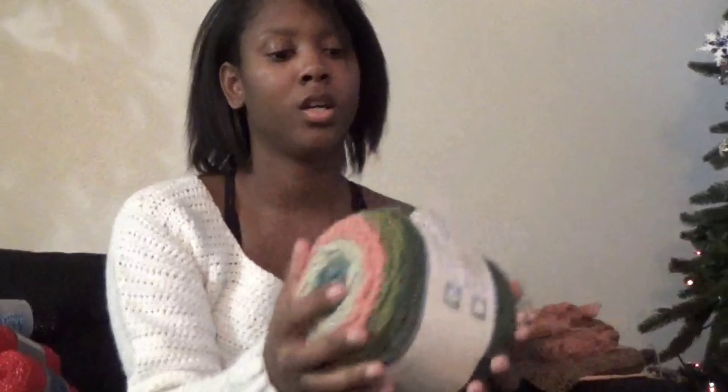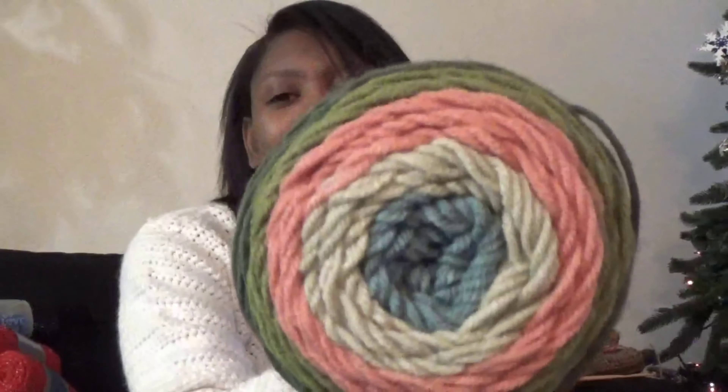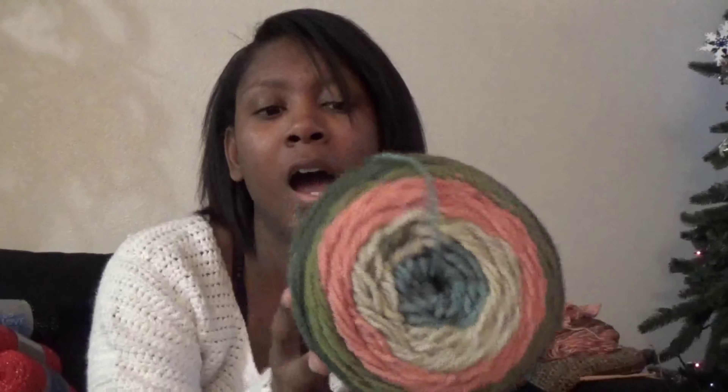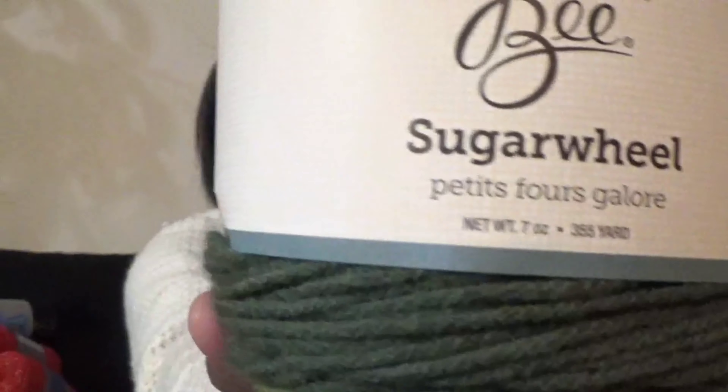Then I was obsessing over yarn cakes. This one made me think of nature — like grass, pasture, and a garden. It's called Petite's Forest Galore and comes with 355 yards. It's also 100% acrylic and size 4, which is what I'm most comfortable working with. I also got one called Whipped Mocha — it's really pretty.